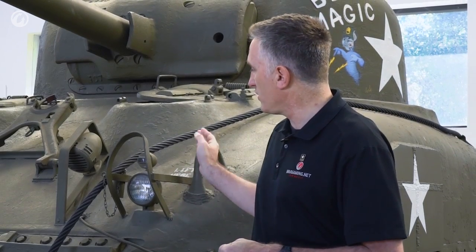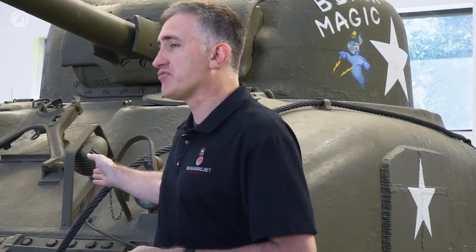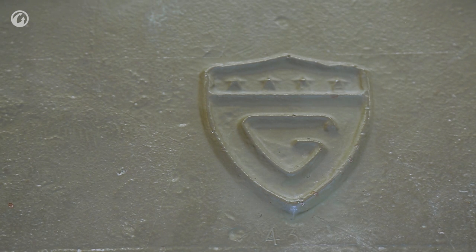Moving on, we have the brush guards covering the service lights and marker lights, another brush guard for the siren, and a G stamp for General Steel. General Steel were basically a subcontractor. If memory serves, it was about 4,237 parts in an M4A4, and about 80 of them were subcontractors. This meant that General Steel, of course in the US, were shipping these castings to Montreal for final production.